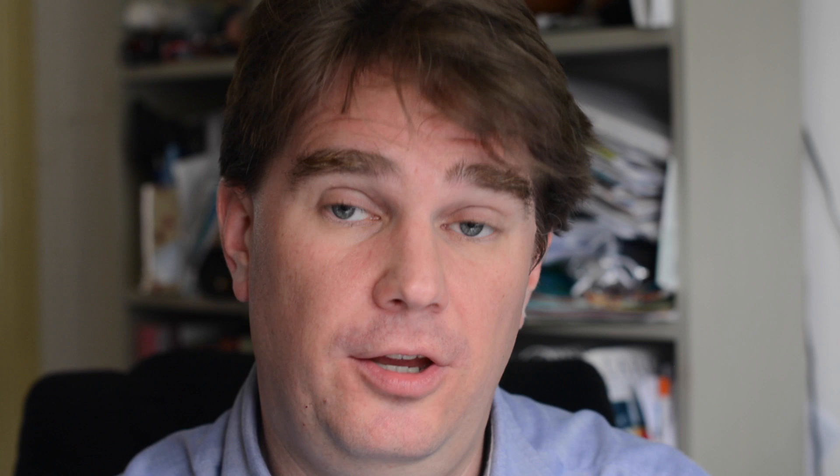If you want to hear more from me, subscribe to my YouTube channel or visit my website at www.grahamcluley.com. Cheers!